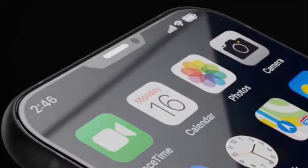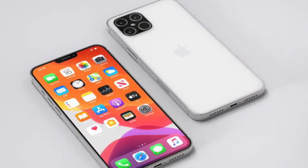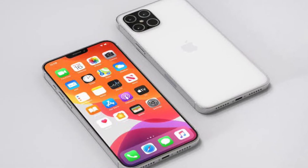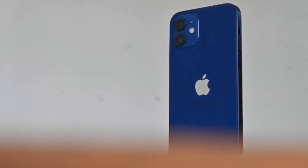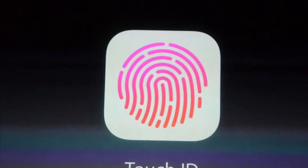Japanese site Mac Otara has also stated that the TrueDepth camera will be shallower because the receiver at the top of the display is being relocated to the edge of the case. This will allow for a design that's thinner rather than shorter.